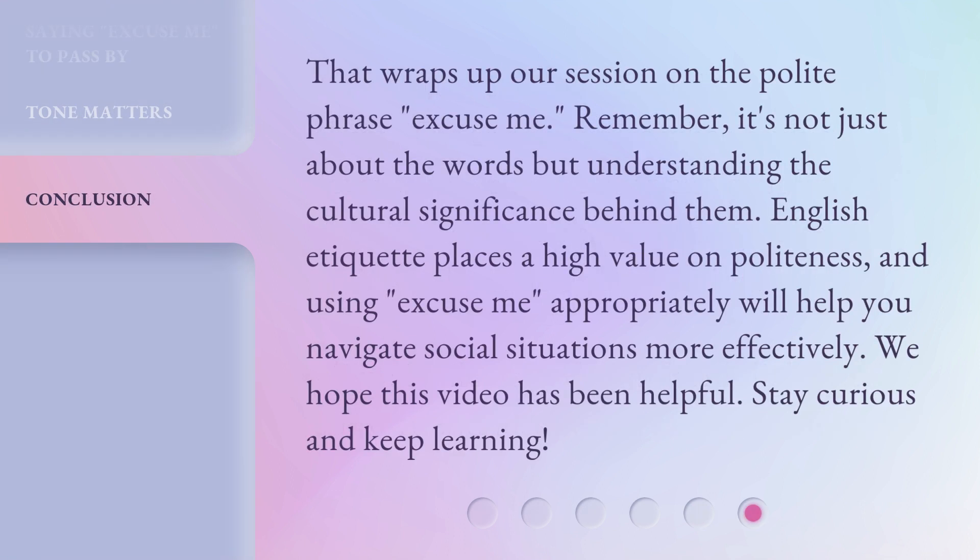That wraps up our session on the polite phrase 'Excuse me.' Remember, it's not just about the words, but understanding the cultural significance behind them. English etiquette places a high value on politeness, and using 'Excuse me' appropriately will help you navigate social situations more effectively. We hope this video has been helpful. Stay curious and keep learning.